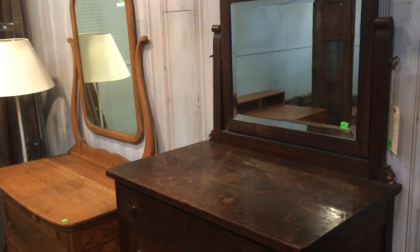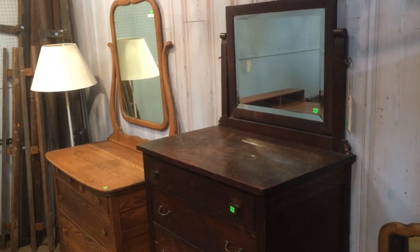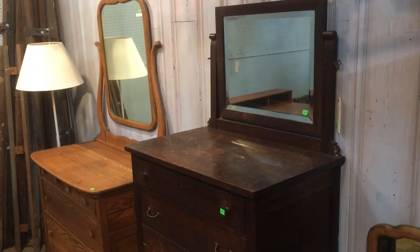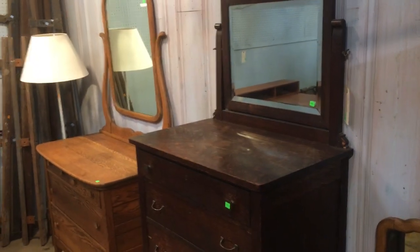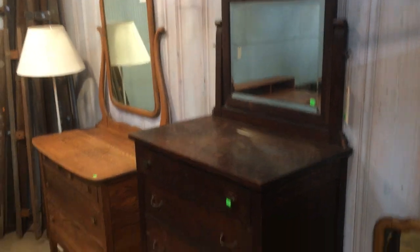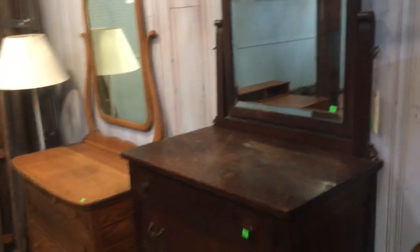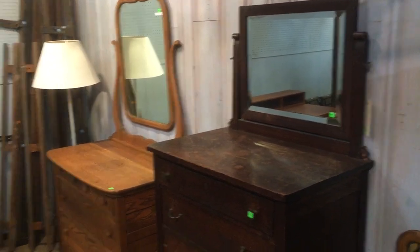Good morning! The last video I did was on furniture, and I said I would do another video on furniture this week, so here we are. I can barely contain my excitement because there is a really cool piece of furniture I want to show you. These two dressers are also really beautiful and listed on the marketplace, but I'm using them as a foil — you gotta see this desk.